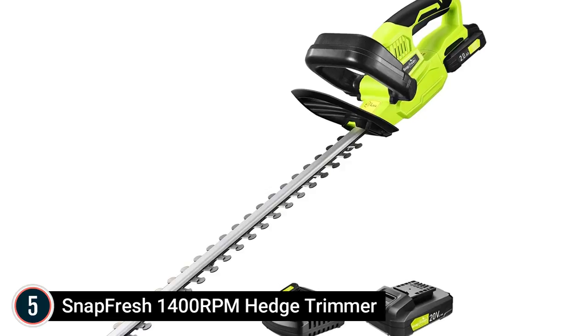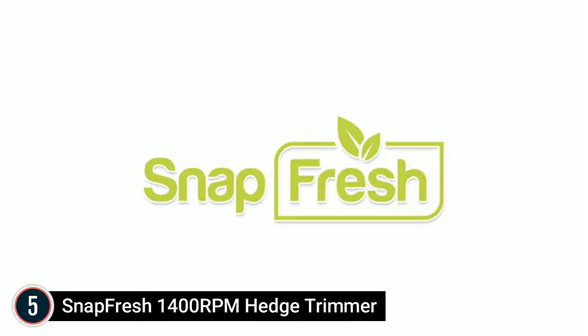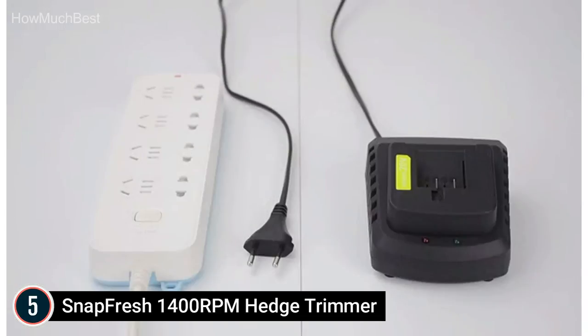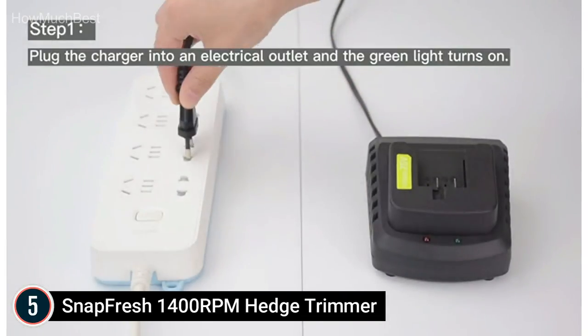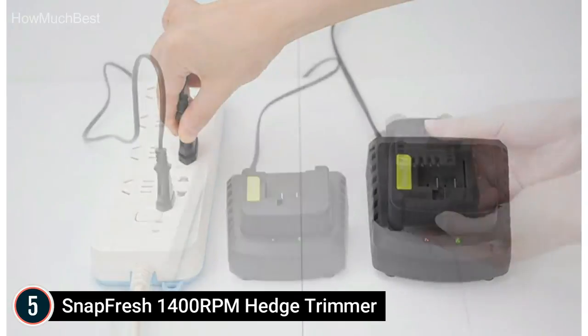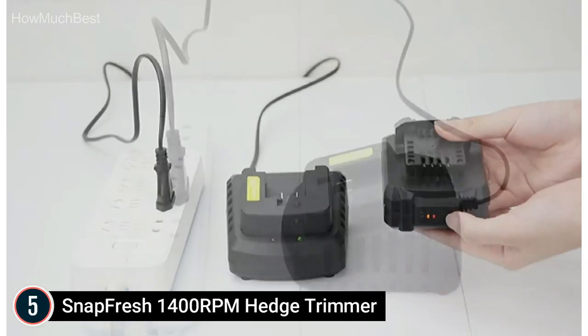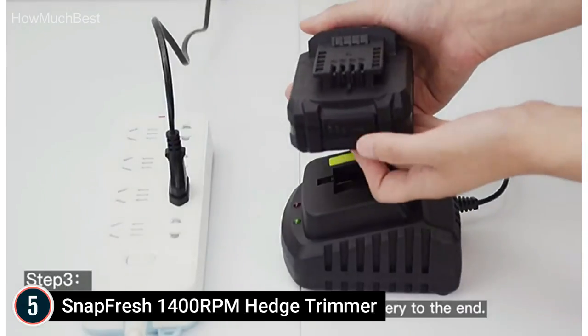Starting our list at number 5: the Snapfresh 1400 RPM Hedge Trimmer. Dual lock and security guard ensure your safety. Considering security as the top priority of garden devices, these hedge clippers have a double switch layout to secure your hands and people around the tool. Both buttons must be pressed for the trimmer to begin functioning.